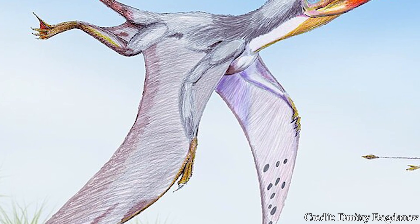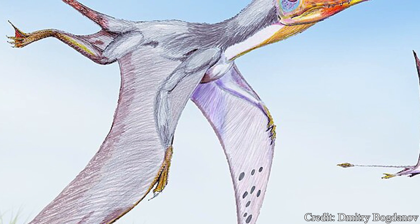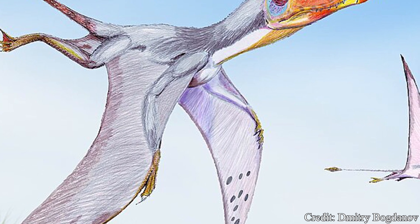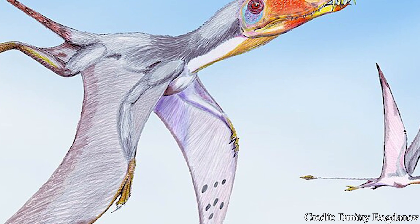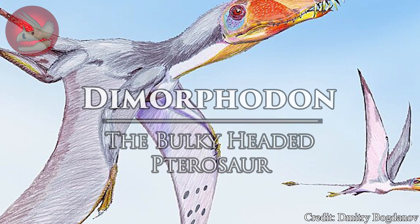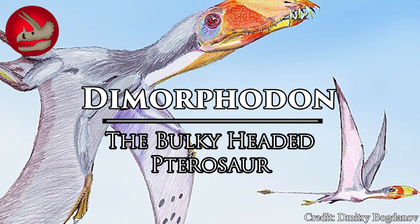Welcome, my beautiful people, to another episode of Dino Basics, where we dig up the basics on some of our favorite deceased beasts. My name is Logan, and for the first time in a good while, we take to the skies to learn about an early flying creature with a head as big as its Jurassic reputation.